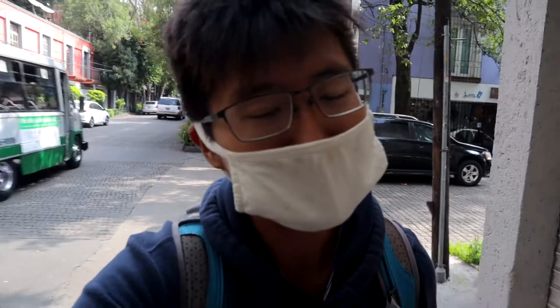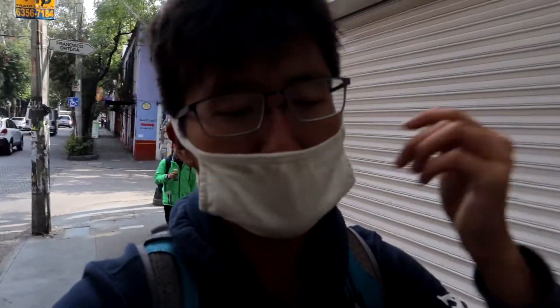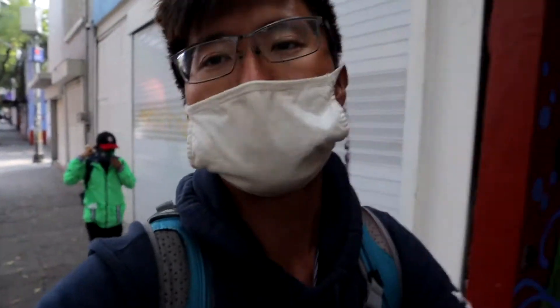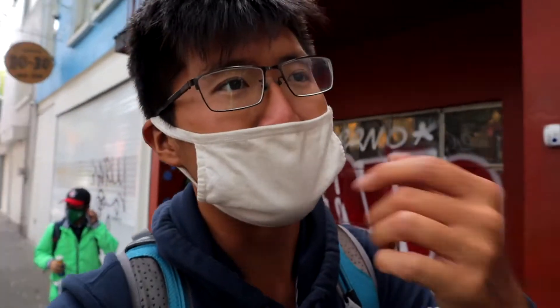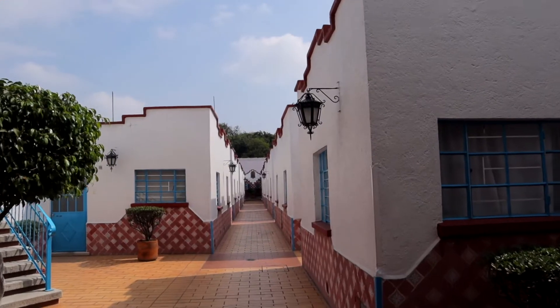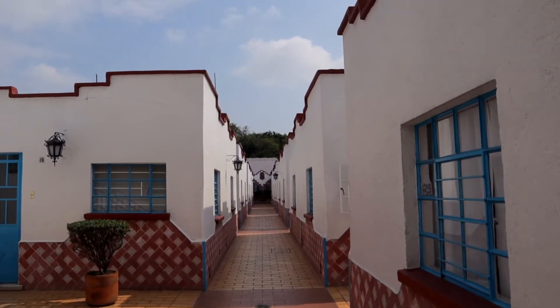Coyoacán is a pretty small area, so it's definitely walkable. But if you don't feel like walking, there is a tram that goes through the entire area taking you to all the popular sites. I'm not sure exactly how much it costs — the place is so small and walkable I didn't bother checking — but it's an option that's available and should be pretty affordable and accessible. We've arrived at our next stop in Coyoacán: Plaza de la Conchita.